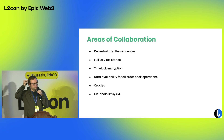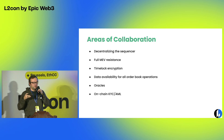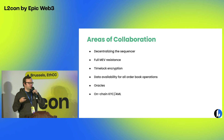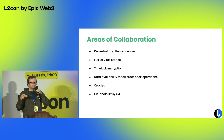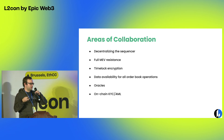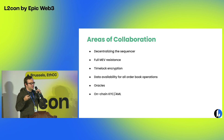Another area is full MEV resistance. The current structure already has a very low possibility of MEV, because when you can do operations at such high frequency with an order book structure, MEV can only happen at the level of a few milliseconds. But ruling out even that possibility is something we're looking at for future versions, as well as ideas like time lock encryption that would prevent any sub-millisecond ways the market could be biased to one participant or another. We're also looking at data availability for the order book.